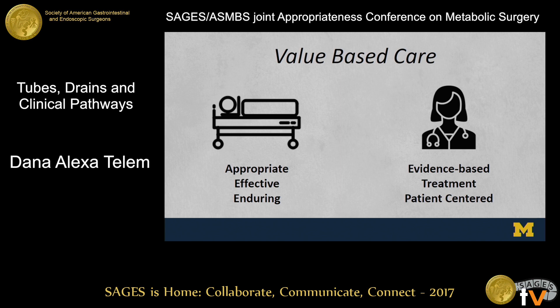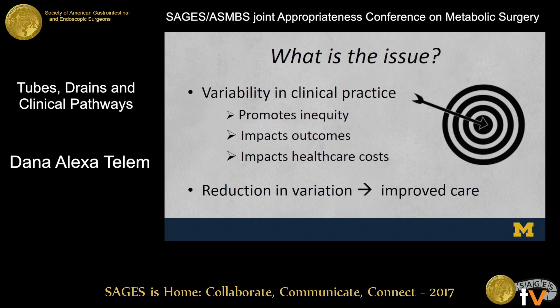When you think about value-based care, you think about it in two ways: one is in the context of the patient, where you want to provide the most appropriate, effective, and enduring care; and the other is in the context of the provider, where you really want to be providing evidence-based treatment options which are patient-centered and aligned with patient goals. A lot of this has to do with addressing the variability in clinical practice — variability that promotes inequity, impacts patient outcomes typically negatively, and impacts healthcare costs. We know that reducing variation can lead to improved care.